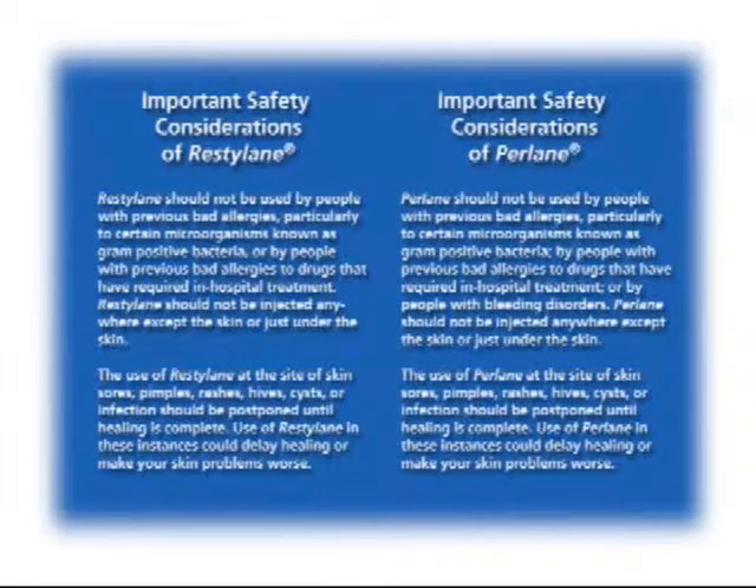Restylane or Perlane should not be injected anywhere except the skin or just under the skin. The use of Restylane or Perlane at the site of skin sores, pimples, rashes, hives, cysts, or infection should be postponed until healing is complete. Use of Restylane or Perlane in these instances could delay healing or make your skin problems worse.